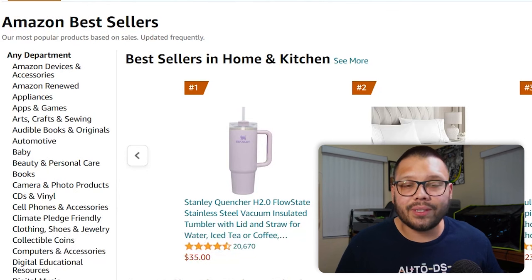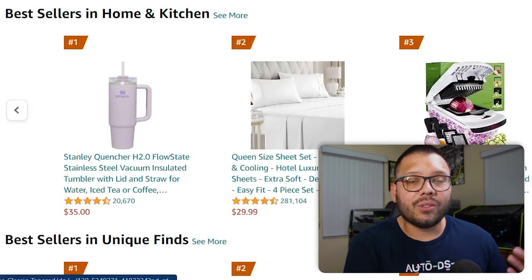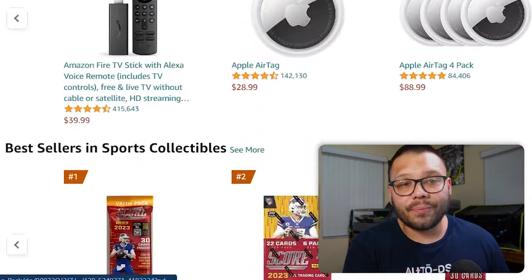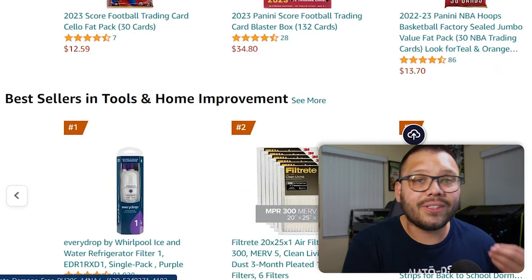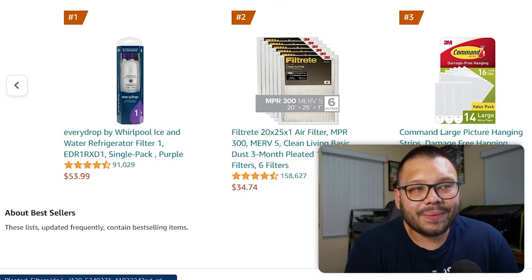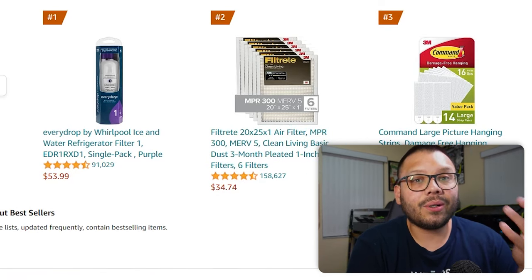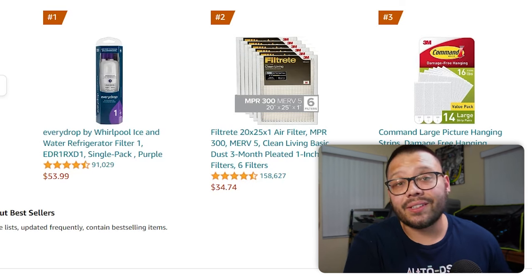The first manual method — taking Amazon as an example — is checking out the Amazon bestsellers page. When you're on the Amazon bestsellers page, you can see all of the trending items on Amazon right now — items that are consistently selling and people are actively looking for. There are a lot of brand name items because it's Amazon, but think of it this way: if air filters are trending, you don't necessarily have to sell a brand name air filter. You can look for some generic brand filters and start selling those as well.